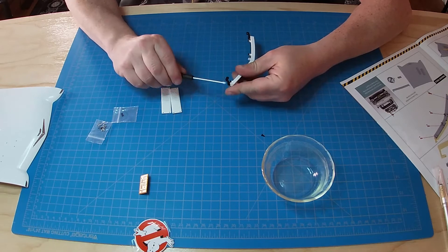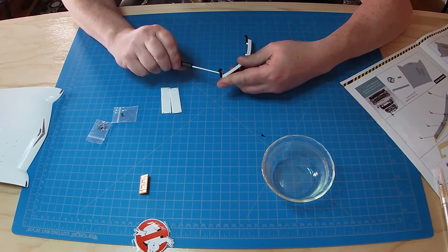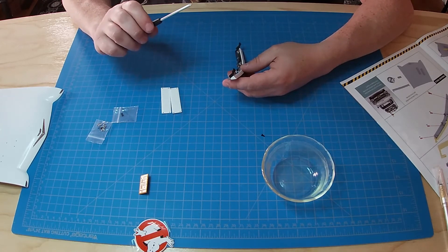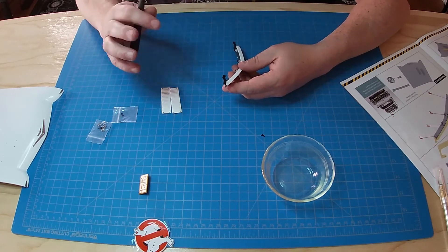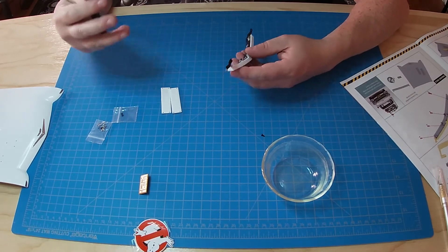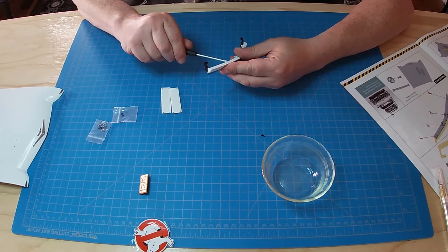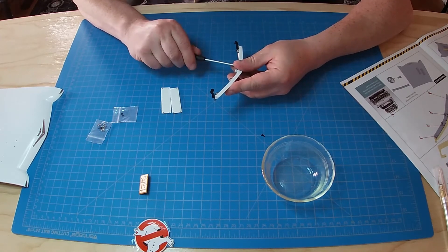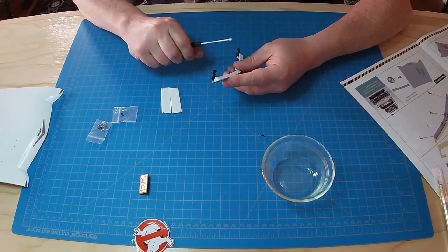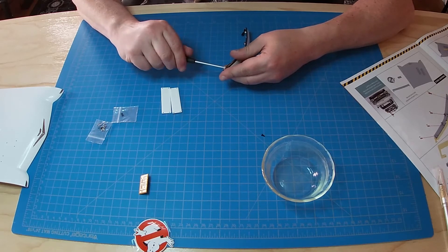I start all the screws first before I go and tighten them all down. This helps ensure all the screw holes are lined up before you tighten. A rookie mistake is to tighten one screw down and then the rest of the holes don't line up right — then you try to force them in and you can break a screw. So I'm going to go a little slower, make sure they're nice and tight, and let the screw do the work. Don't force it.